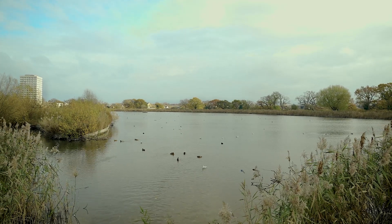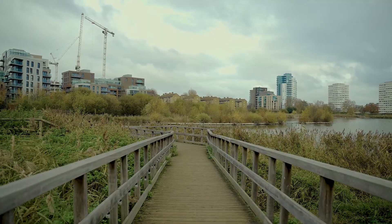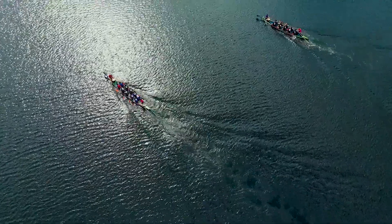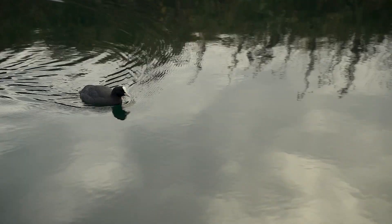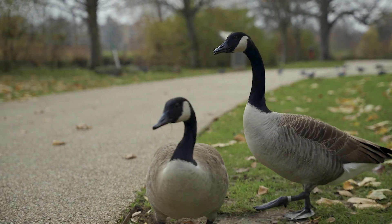Woodbury Down is London living of an entirely different nature. On site you can enjoy a morning run by the reservoir, go sailing or swimming, or enjoy a relaxing coffee at the Coal House Cafe. The Wetlands Nature Reserve provides a tranquil spot to enjoy the birds and local wildlife.